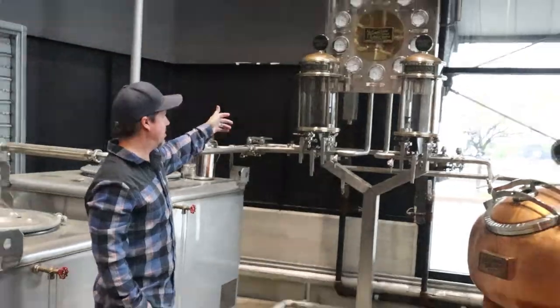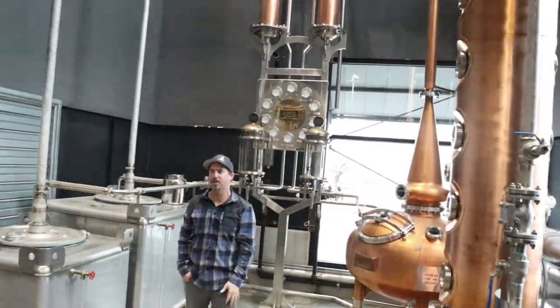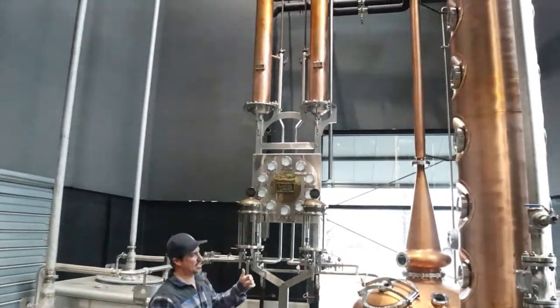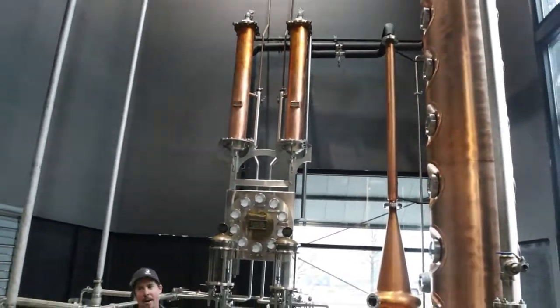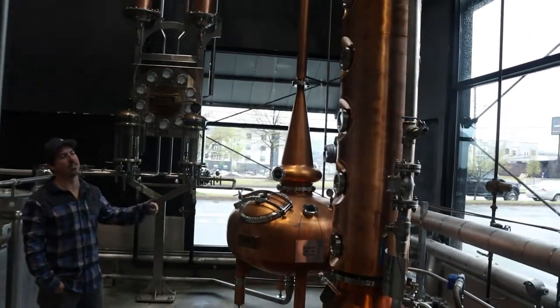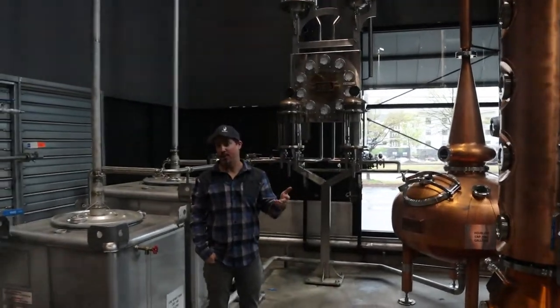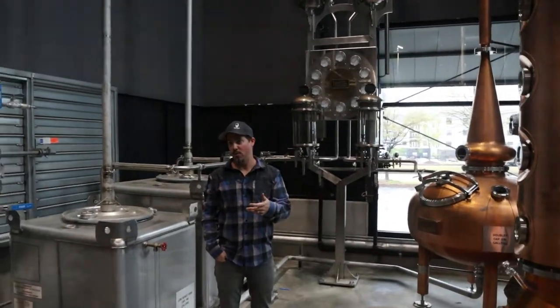These are condensers, so they'll go through the condensers and come out as low wine. We will then redirect that 120-plus proof distillate into our pot still, which we call our doubler. Our pot still will then re-distill it to about 133 or 134 proof. So that's our range.